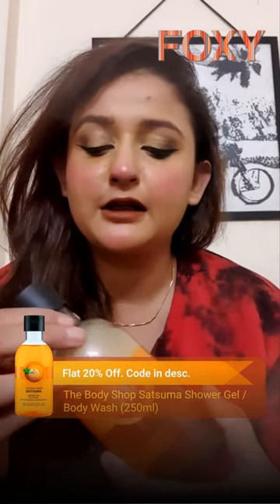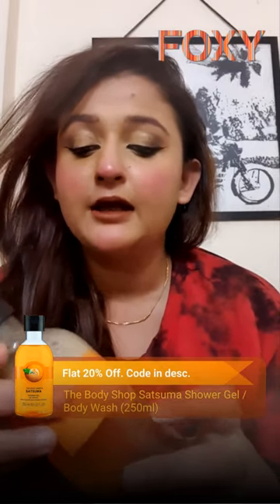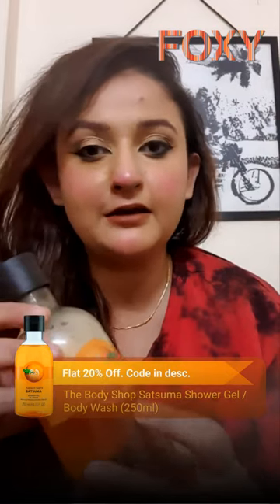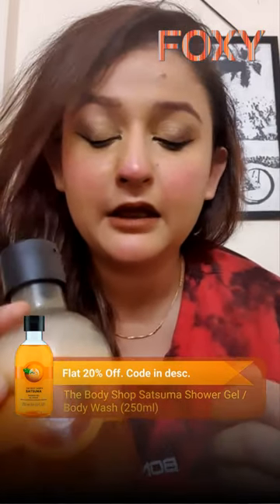This shower gel keeps you refreshed the whole day and keeps your skin very soft and supple. The best part about it is it is 100 percent vegan and cruelty free. It is a very affordable product, I would highly recommend it, and I would rate it 5 out of 5.